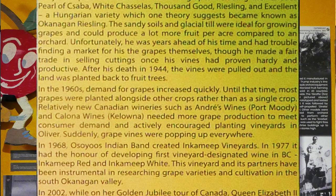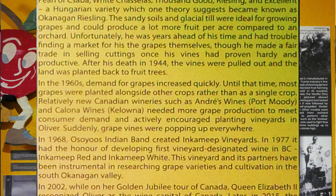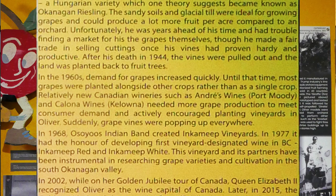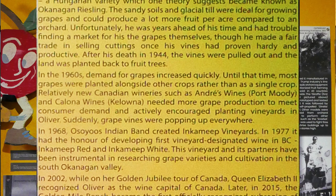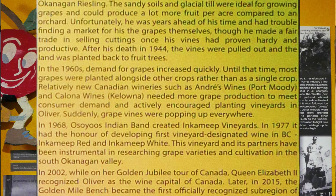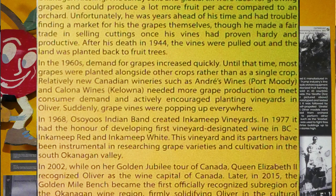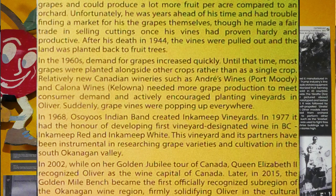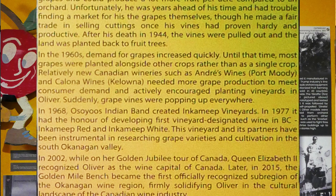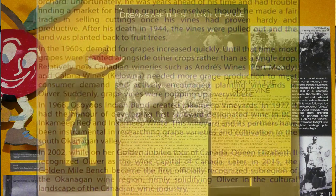This vineyard and its partners have been instrumental in researching grape varieties and cultivation in the South Okanagan Valley. In 2001, Incomeep Winery opened, making it North America's first Aboriginal-owned and operated winery. In 2002, while on her Golden Jubilee tour of Canada, Queen Elizabeth II recognized Oliver as the wine capital of Canada. In 2015, the Golden Mile Bench became the first officially recognized sub-region of the Okanagan wine region, firmly solidifying Oliver in the cultural landscape of the Canadian wine industry.